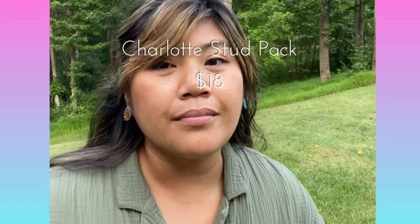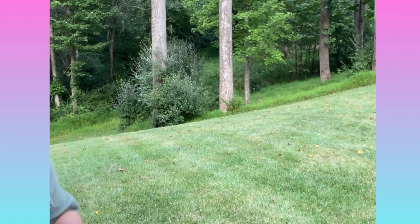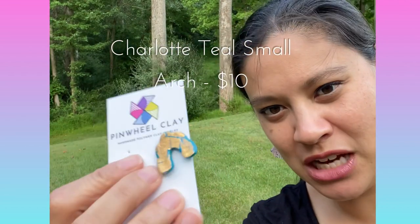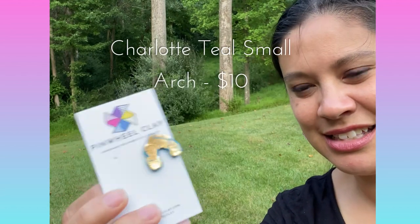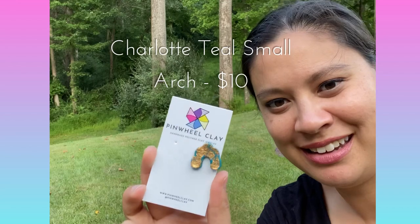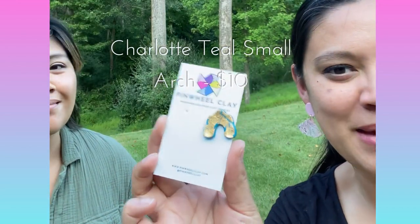I'm always about a girls night out! Following that, I have an arch in that teal with that gold leaf on top with resin, giving it that nice shiny appearance. So these look more luxurious than they probably are, but they are a nice way to glam up any outfit.